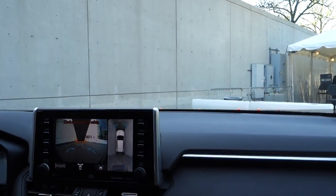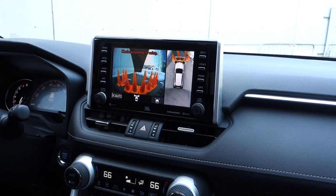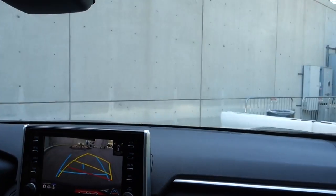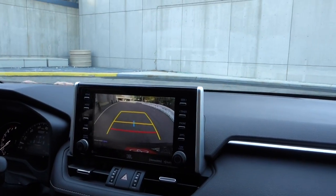Part of the park assist package is auto-braking. I'm going to pull up to these cones and pretend like I didn't even see them, and see how the car automatically applies the brakes. Really cool feature — you never want to rely on it, but it's there as a backup. All right, ready for a donut?